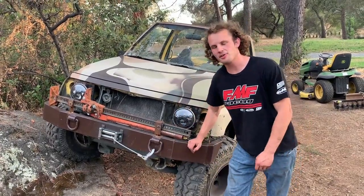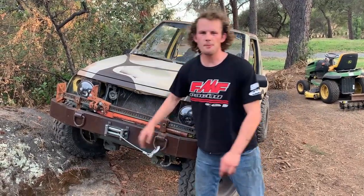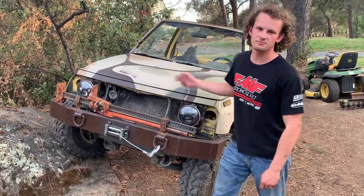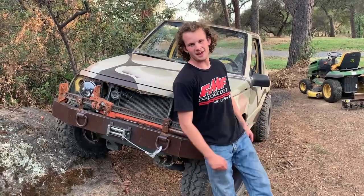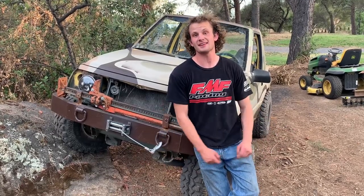Made a little custom bumper for it, put the high lift jack on it, a winch, a couple other little things, headlights. But yeah, this thing's a beater, but it's been so much fun, blossoming around the property and crawling around with it. But unfortunately, it's time to let her go.